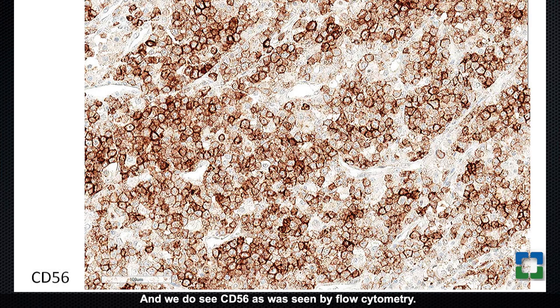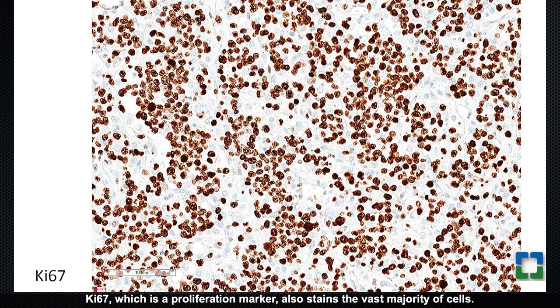We also see CD56 as was found by flow cytometry. KI67, a proliferation marker, stains the vast majority of cells. However, the stains haven't yet distinguished between a plasma cell neoplasm — which could express MUM1, CD56, and CD30 with a high KI67 — versus a T-cell neoplasm like anaplastic large cell lymphoma, which can have strong CD30 and would also be expected to be MUM1 positive, with CD56 seen in some cases.